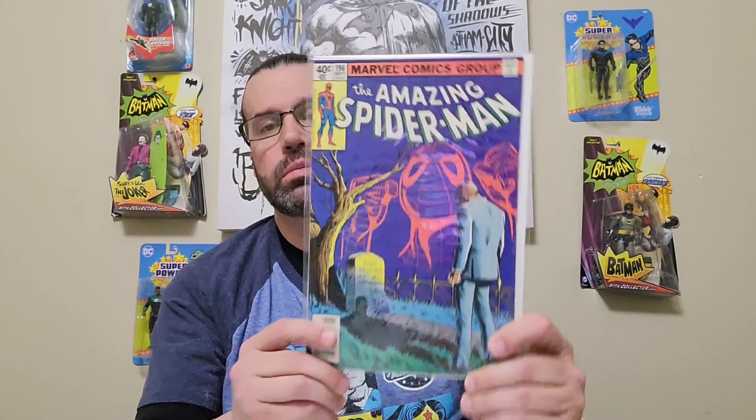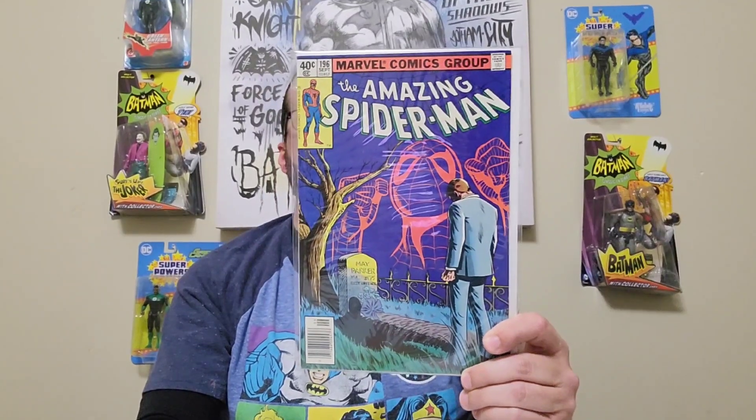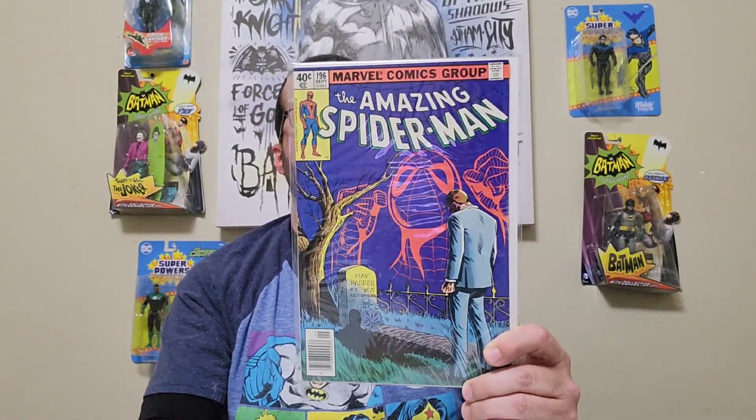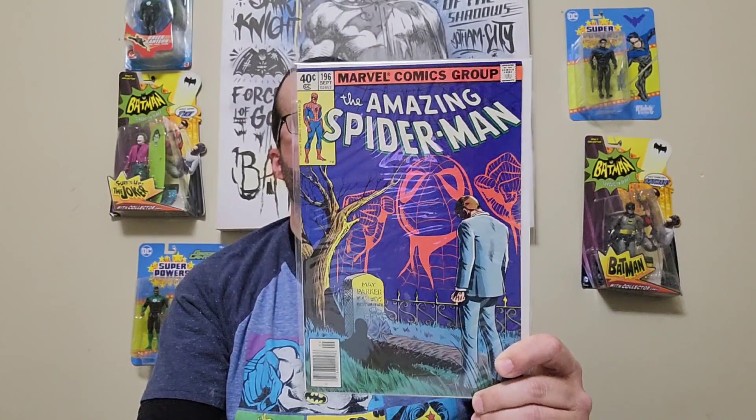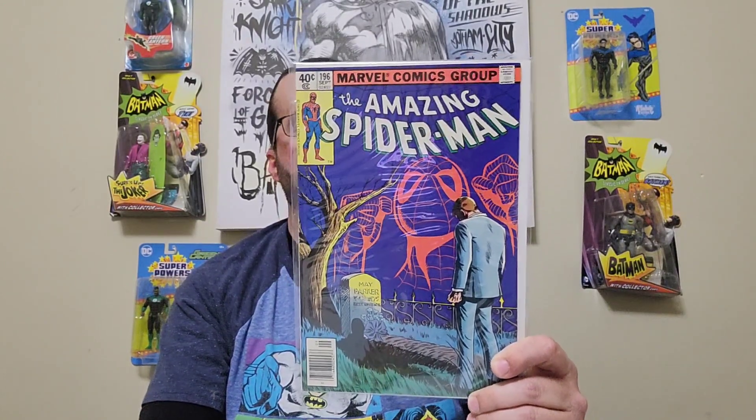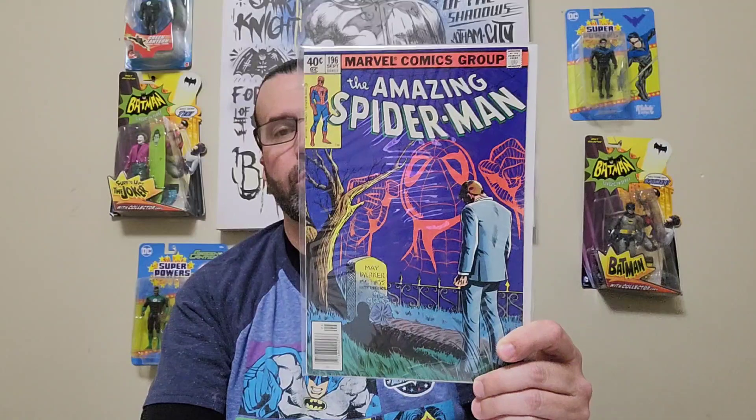A little bit of my Amazing Spider-Man — I got Amazing Spider-Man issue 196, published in 1979, bronze age. The writer is Marv Wolfman, cover artist Keith Pollard, and it's the first appearance of Deborah Whitman.